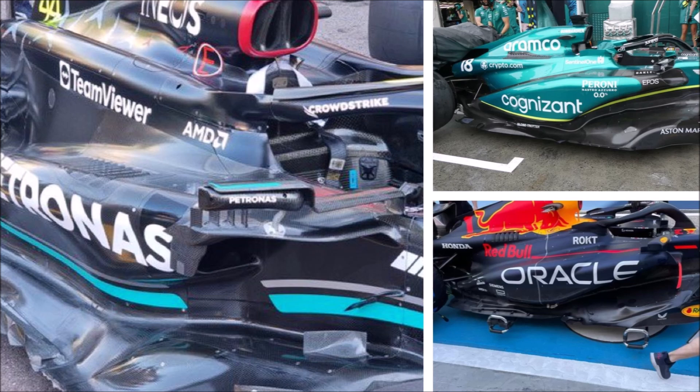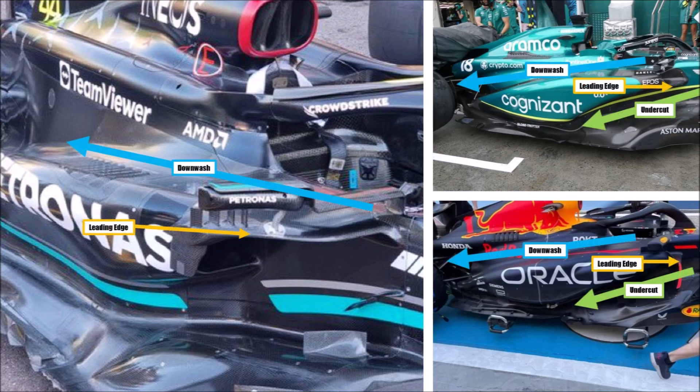In fact, if we look at the Mercedes, we can clearly see how they concentrated on the top surface for good downwash. Their leading edge is above and the cooling inlet is below. At Red Bull and Aston Martin, it's the other way around — because the flow above the side mirrors is very clean and hasn't had any disturbance yet, so you can always pull large clean amounts down to the back. But the undercut area is kind of limited, and Red Bull and Aston try to make the most out of it.